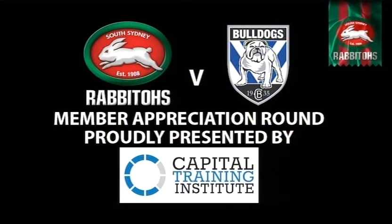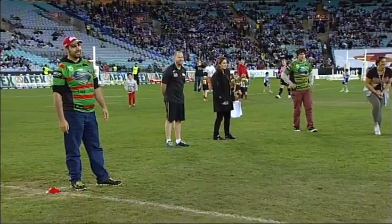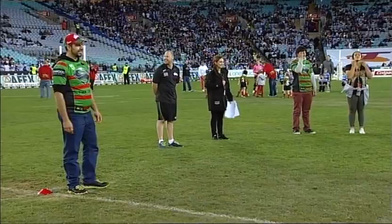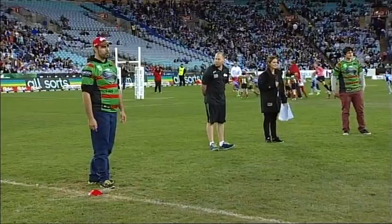Ladies and gentlemen, it is time for our half-time Capital Training Institute highball competition. Over $5,000 worth of prizes up for grabs. We have four contestants out on the field: John Gitney in the Superman jersey, he's a builder; John Mitchell in the black jersey, he's a landscaper; and Eric Maile and Honna Pallou, both students. They are about to get under the highball from a couple of our Holden Cup Under-20s players. These guys can certainly send them up high, so we'll see how we go.